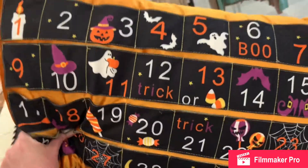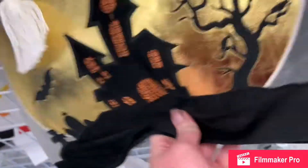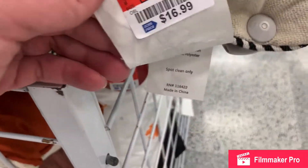Here we have some pillows — one that's like a calendar, a $13 metallic gold pillow. This one's got some little stitched-on tassel ghosts on it, very cute — $11. Happy Halloween, that one's $17.